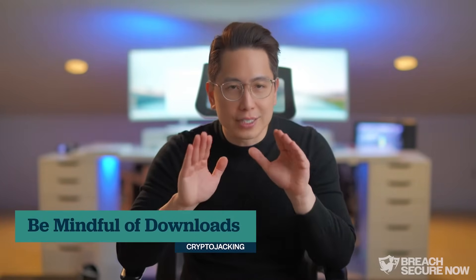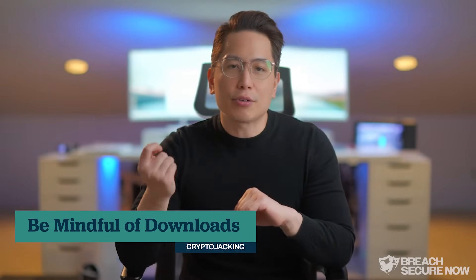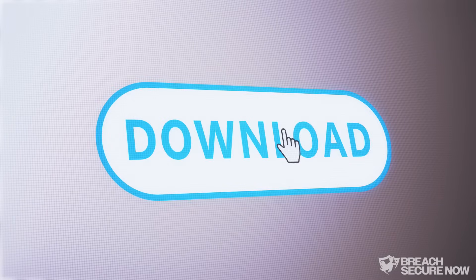Be mindful of downloads. Avoid pirated software, suspicious browser extensions, and opening unknown email attachments. These are common ways hackers sneak crypto jacking malware onto your devices.